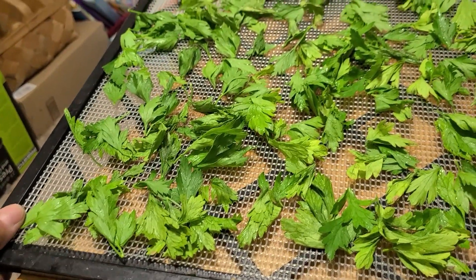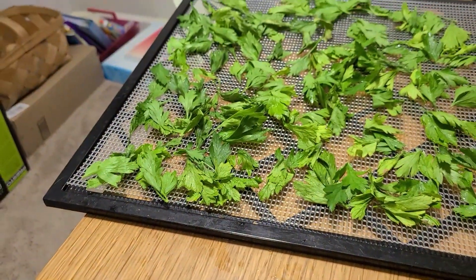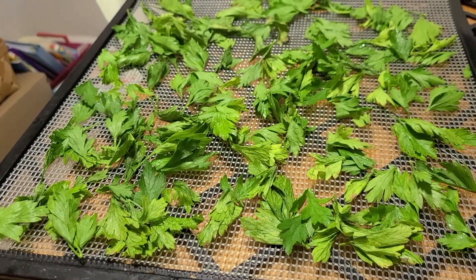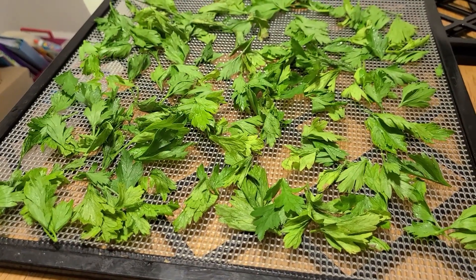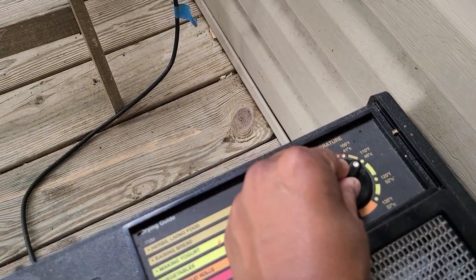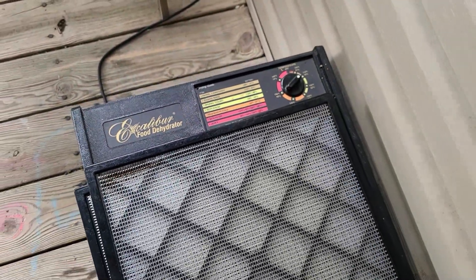On the dehydrator tray I'm going to put this parsley on the lowest setting. It's about 11:30, so these are going to take a couple hours to dry up, and then we will crumble it and use it in food this winter. I'm going to use just enough to turn it on and come back in a few hours.